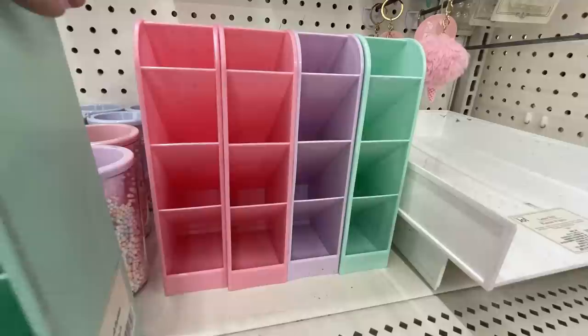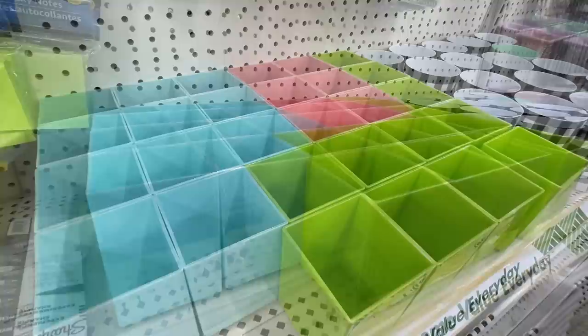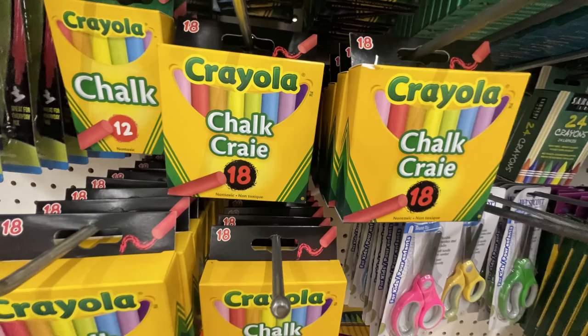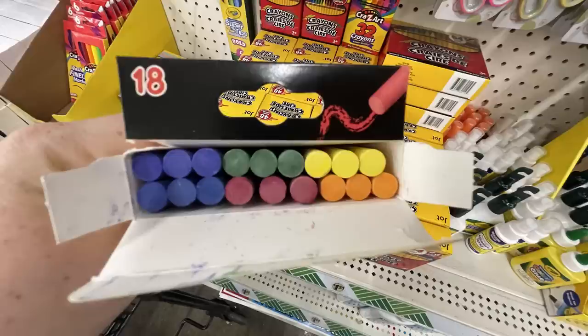And then they have the square pencil cups with the shiny finish on the outside in blue, green, or pink. Also the Journaling Incorporated micro-tip brush pens in three different colors. And then they made the larger boxes of chalk by the Crayola brand — you get eighteen now instead of twelve — and you can get the color pack or the white.